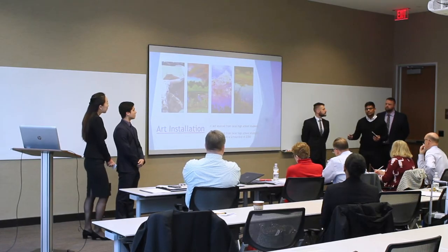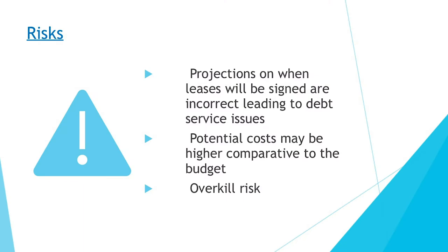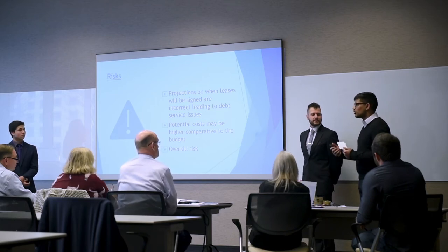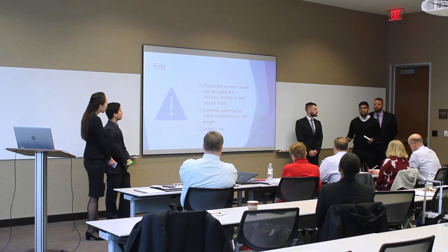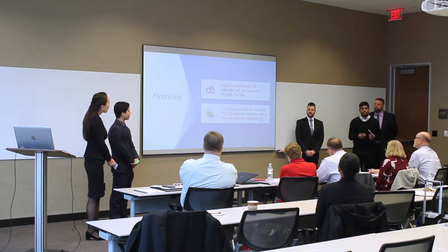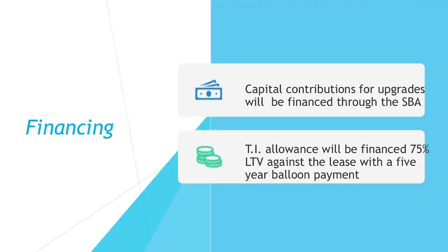Key risks include uncertainty in lease signing timelines, potential costs exceeding budget (mitigated by obtaining bids and being conservative), and the risk of over-improving. The team takes a safe-rather-than-sorry position. Financing will first be pursued through the SBA; if rates aren't favorable, alternatives include Plains Capital Bank and Texas Citizens Bank. Loan terms target a 5.5% rate at 25-year amortization on a five-year balloon payment. TI allowance and capital contributions together will be 75% loan-to-value, with 25% put down at plan commencement.